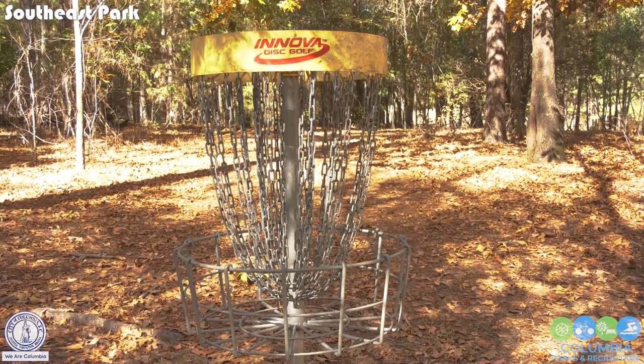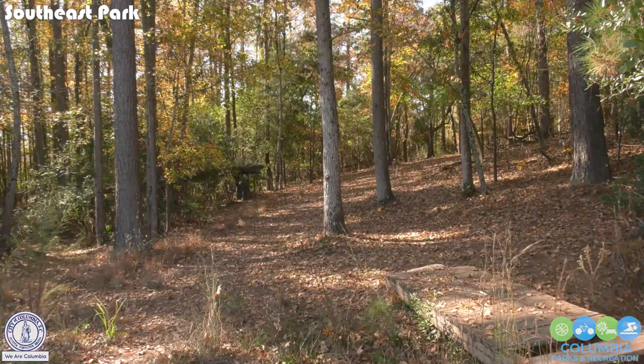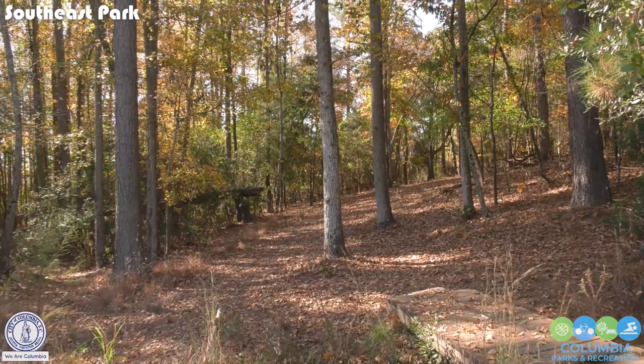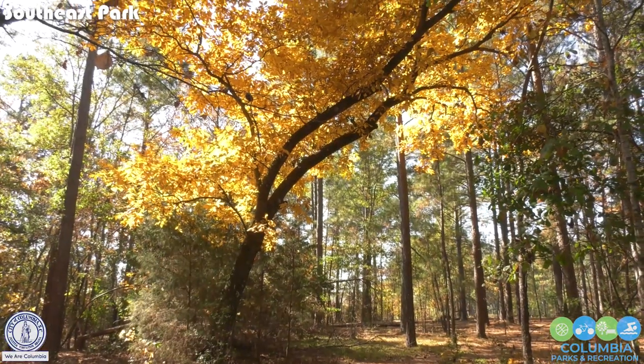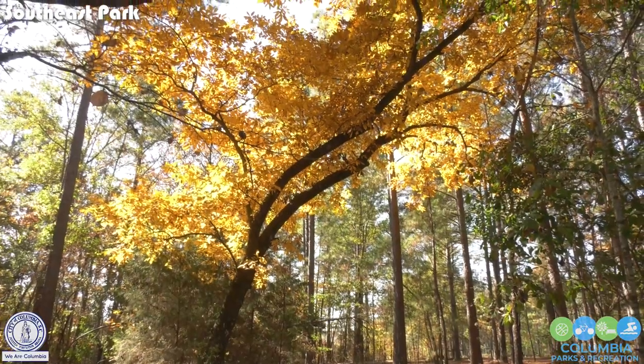Our Par 59 Disc Golf Course was built in 2012, and the course runs through the park's wooded areas, making for great scenery and challenging throws.